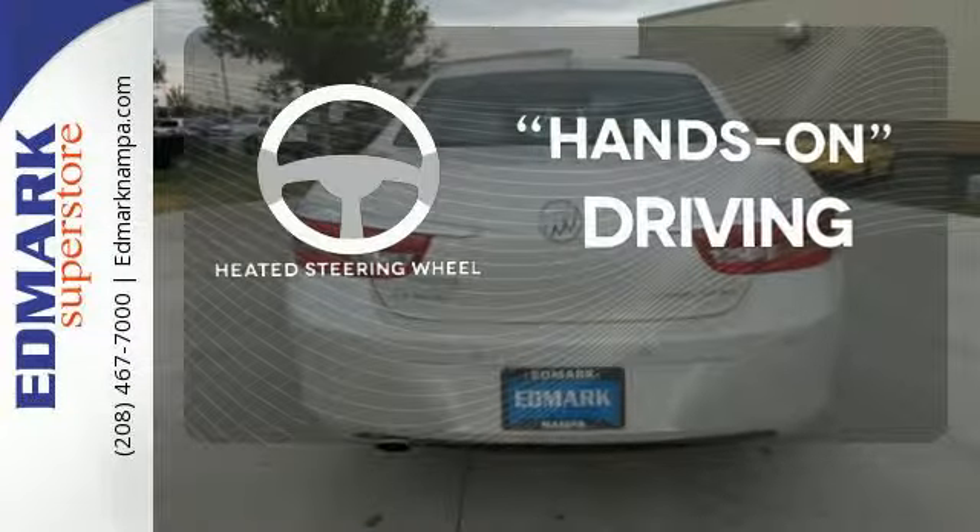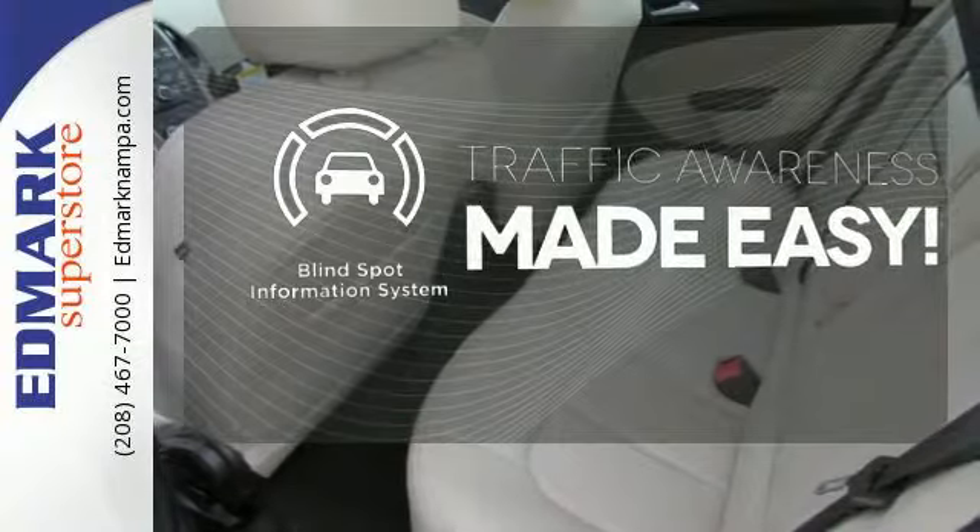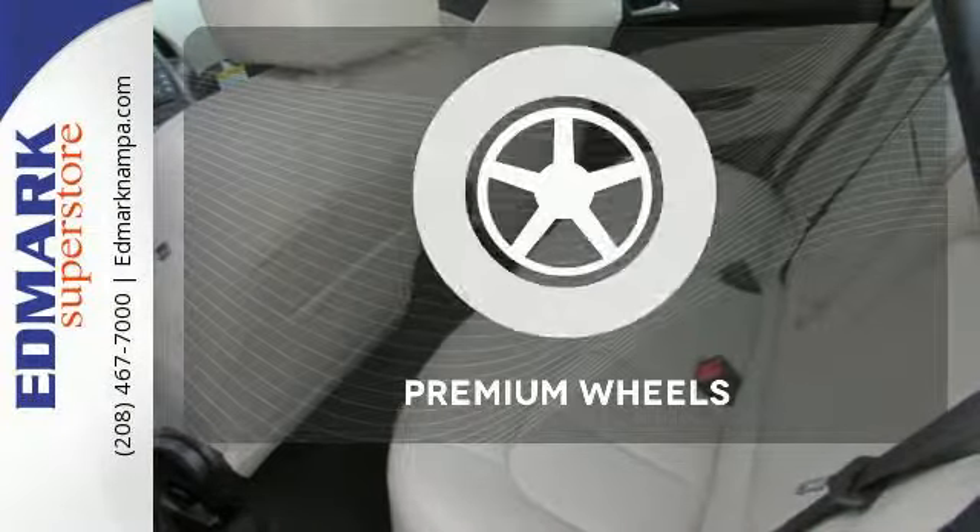You'll want to keep both hands on the heated steering wheel. The blind spot indicator helps you maneuver through traffic. The premium wheels add an extra touch of flair.